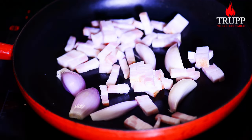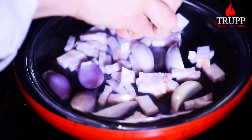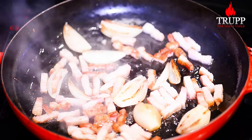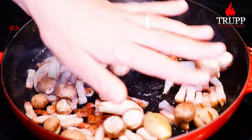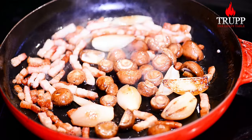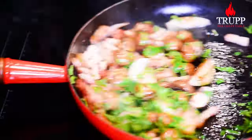Take some shallots or pearl onions, add the bacon lardons, and fry them until golden brown. For the last two or three minutes of cooking, add some button mushrooms and cook it all up. Finish it off with some parsley and sprinkle that over your beef burgundy — and done. It looks so nice!